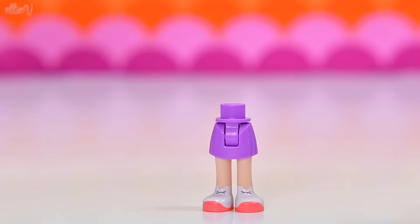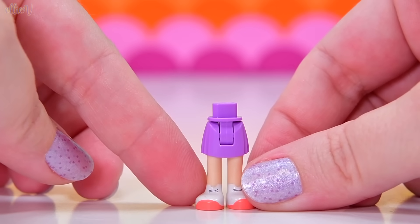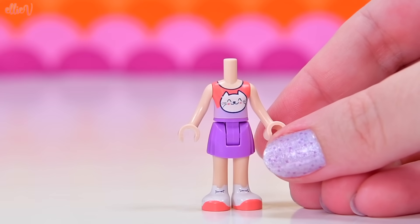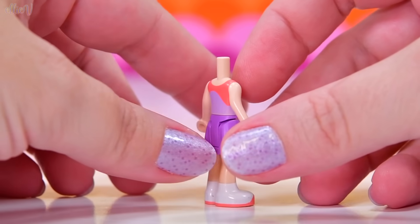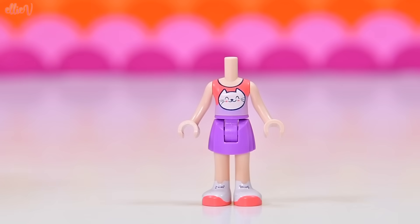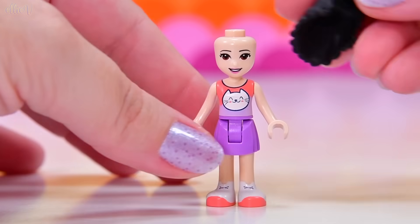The first mini doll we're going to look at today is Emma. She doesn't even come in bag number one, but she's quite important to this set. She has a brand new bottom piece with some high top sneakers, which are amazing, and a new shirt with a cat on it because cats are life — and for Emma even more so. It's printed on the back too, going like a swirl all the way around. I love her shoes — they're like the LEGO form of Vans.